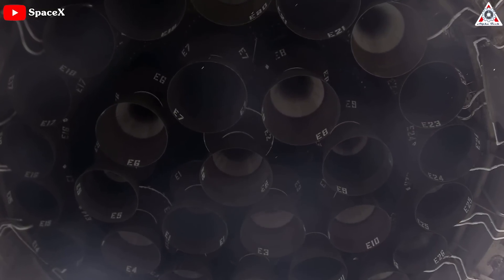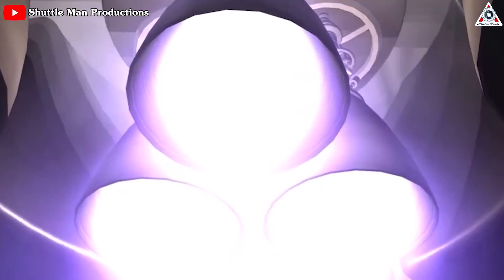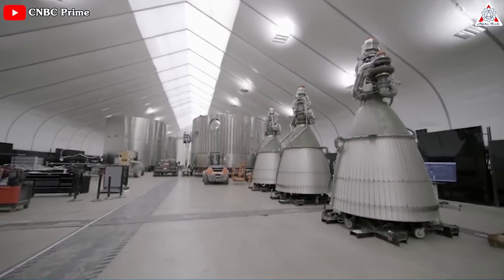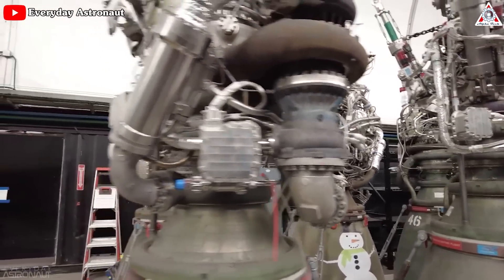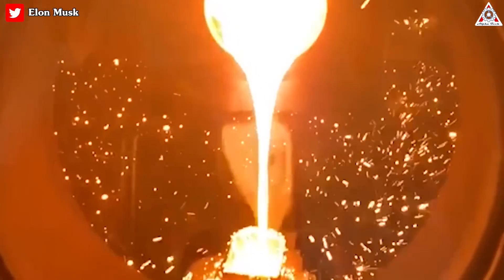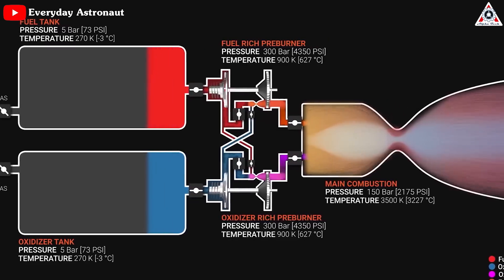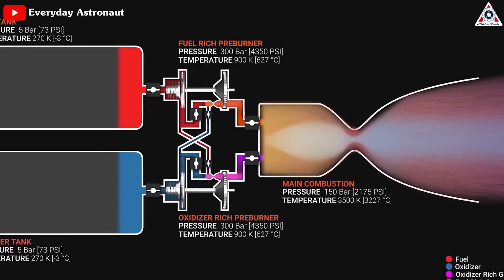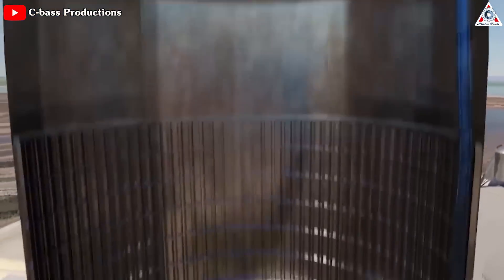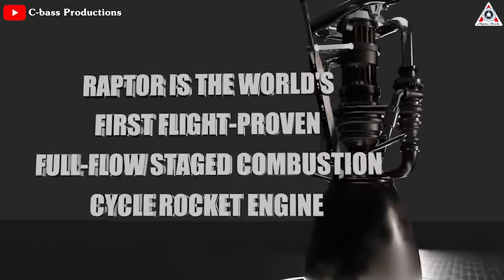Achieving this ambitious goal requires a massive launch vehicle with a cluster of high-powered engines, a propulsion system for operating in deep space, and a propulsive landing and ascent architecture for operation in the Martian atmosphere. All of this will be realized by none other than the SpaceX Raptor engine family. Constructed from SpaceX's proprietary SX500 alloy with copper, aluminum, and steel alloys, the Raptor engine is a full-flow staged combustion cycle engine that runs on liquid oxygen and liquid methane, both in a cryogenic state, to power SpaceX's next-generation vehicle, Starship.